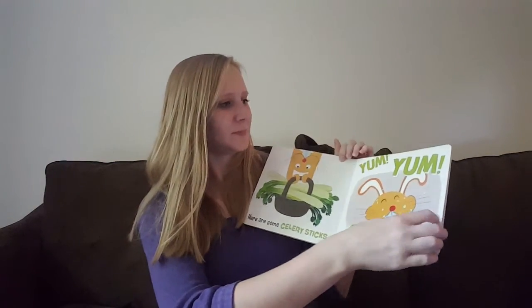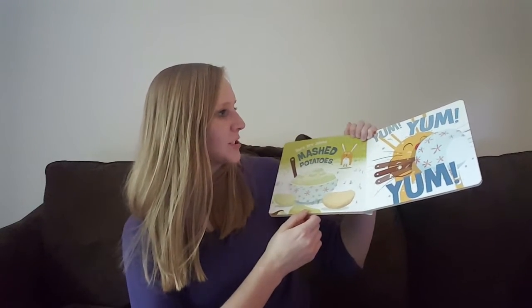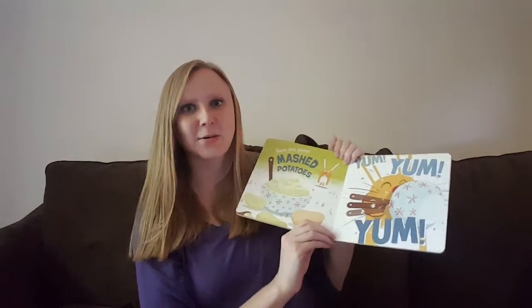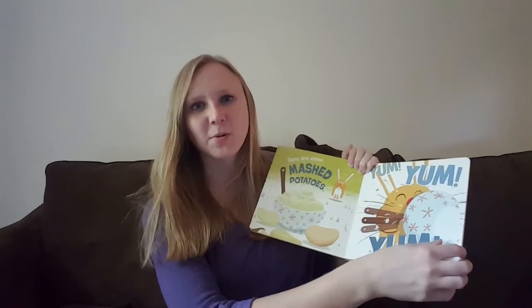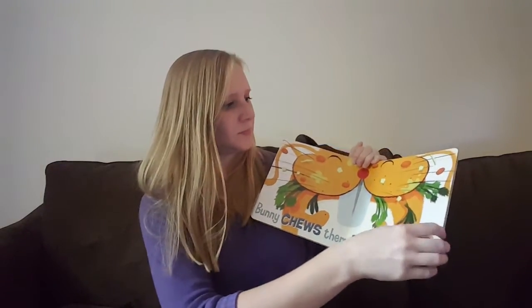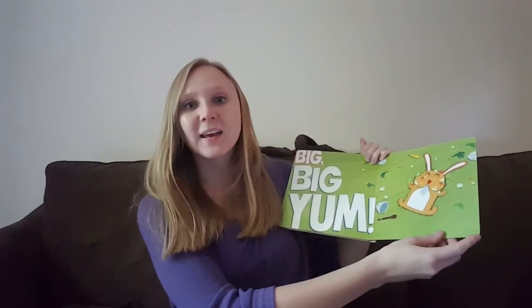Here are some mashed potatoes, yum yum! I love mashed potatoes, especially with gravy — that's so good. I think mashed potatoes are one of my favorite ways to eat vegetables. Bunny chews them all together. Big big yum yum!